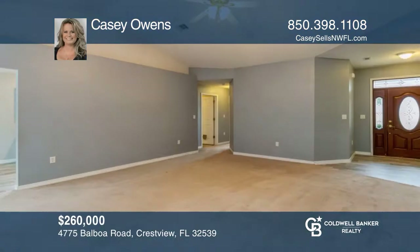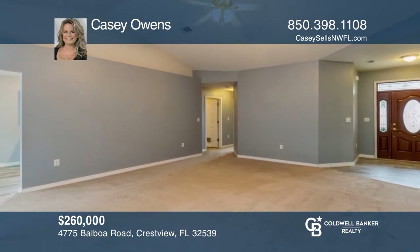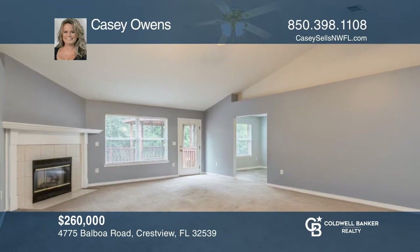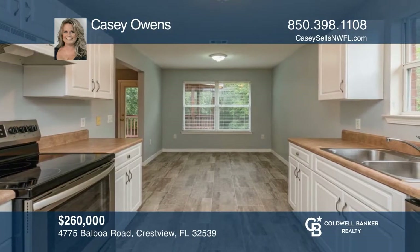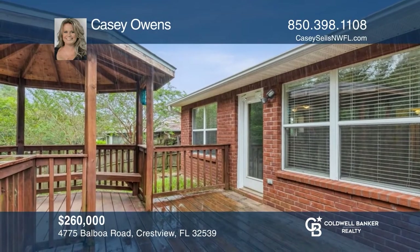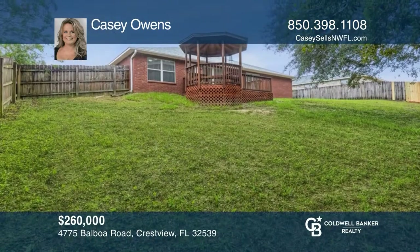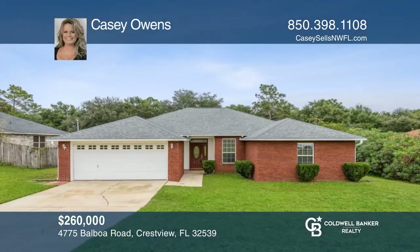This three-bedroom, two-bath home is all brick, with a new roof in July of 2021, and the interior was recently painted within the last year. The living room has cathedral ceilings, corner wood-burning fireplace with tile surround, and a ceiling fan. The large private backyard is an entertainer's dream with open deck and a covered gazebo. Come see it today with Casey Owens.